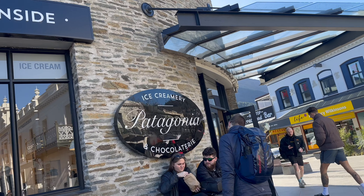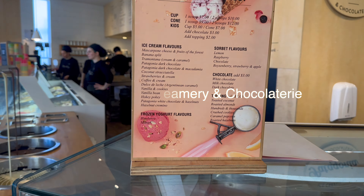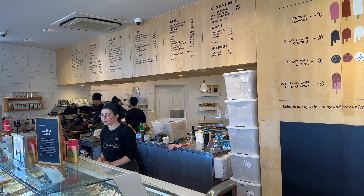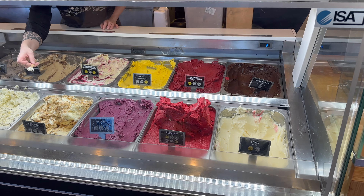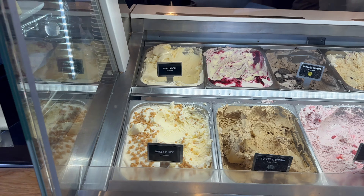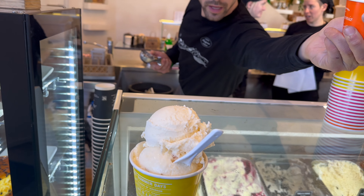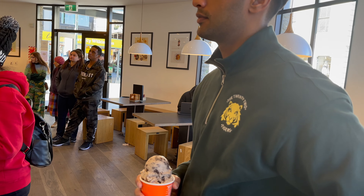This is the Patagonia Ice Creamery & Chocolaterie, located at Wakatipu Lake. In 2005, the owner opened this shop for the local community and visitors. You get to try great ice cream flavors here — like Patagonia Dark Chocolate, Banana Split, Strawberry, Vanilla & Cookies, Hokey Pokey, and Tramontana. There are a lot of ice cream flavors and frozen yogurts at a very reasonable price. It's very tasty and yummy. If you come to Queenstown, please try it!